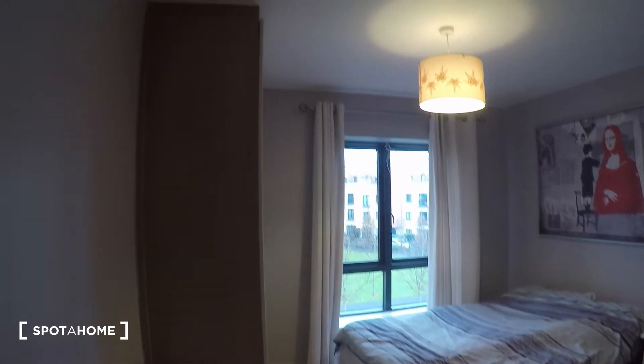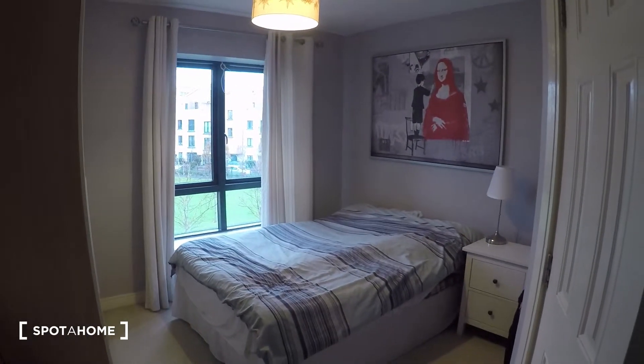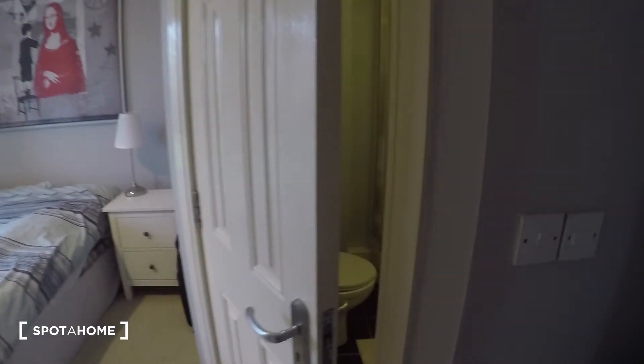So now this bedroom, as you can see, it has a double bed and it's also ensuite. Let me show you the bathroom first.